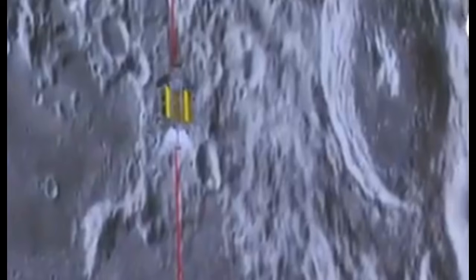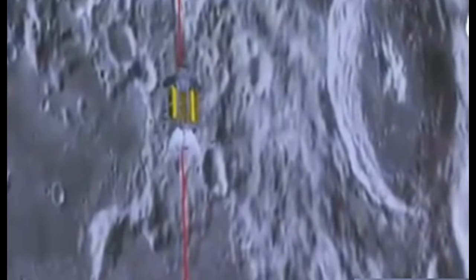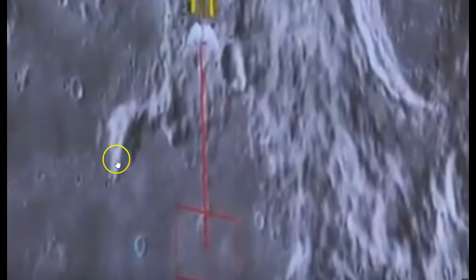When they brought this thing down, they showed a little bit of raw footage and then cut over to an animated sequence showing it coming down and hitting the ground — they did the same thing last time. But in this small clip they showed us, there are a few things that stand out. You can see they're targeting landing right here, and they say they basically landed it on the bullseye.